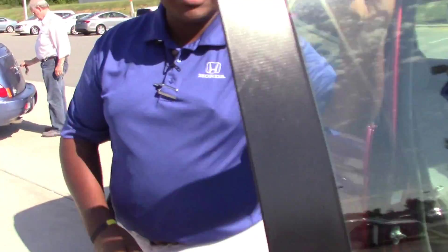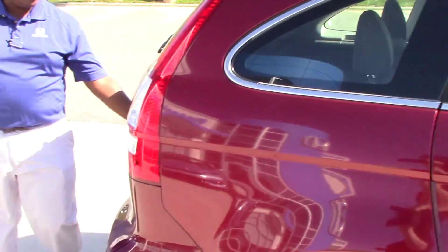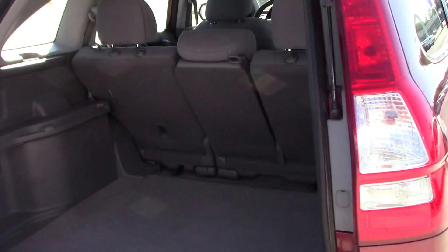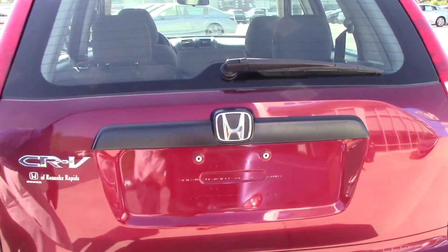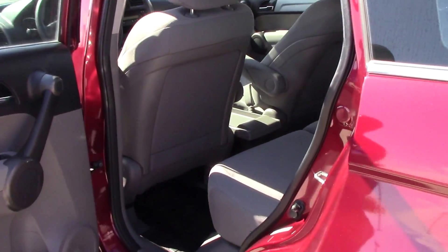This CR-V LX comes with gray interior, and the rear hatch CR-V has class-leading cargo space. It also has a low opening so that it's easier to get your supplies in. Lots of room in the back seat.